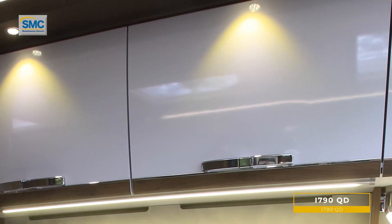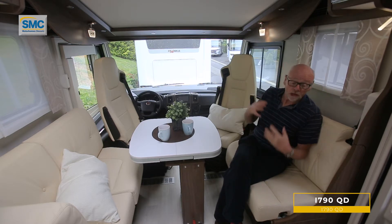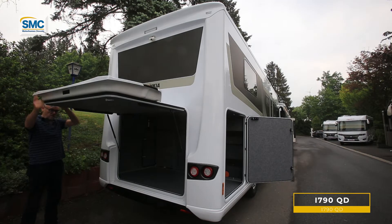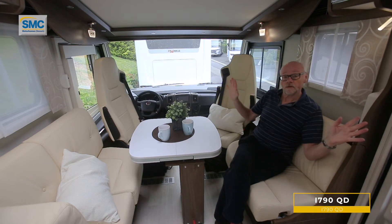Storage is a feature as well. The double floor not only provides winterised plumbing, it also provides a good amount of storage, and in the rear there's a really nice large garage — so plenty of space for all the kit you might want. Long-term touring is absolutely no problem.